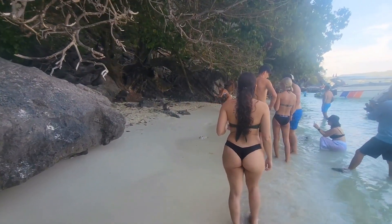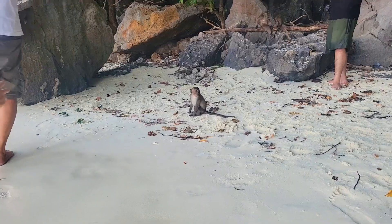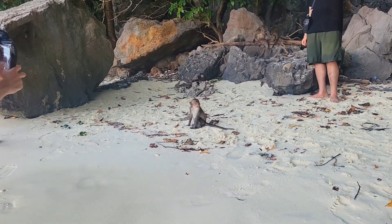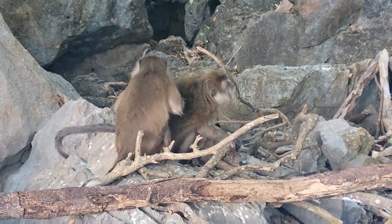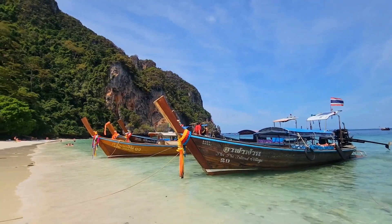We also visited Monkey Beach on the same tour, which is different from Monkey Bay. You can find monkeys walking around and looking for food, but the best part is really the scenery and view of the water with all the boats lined up.